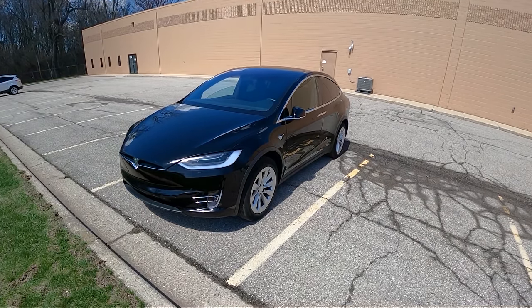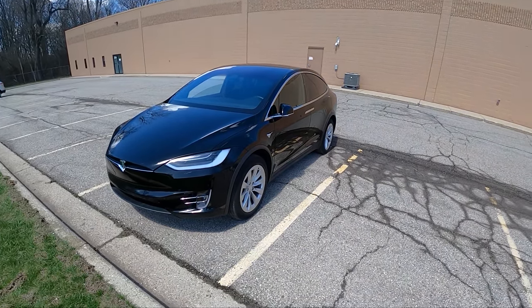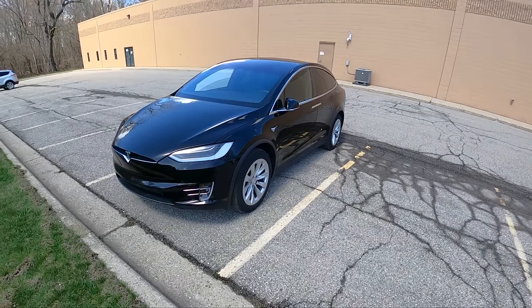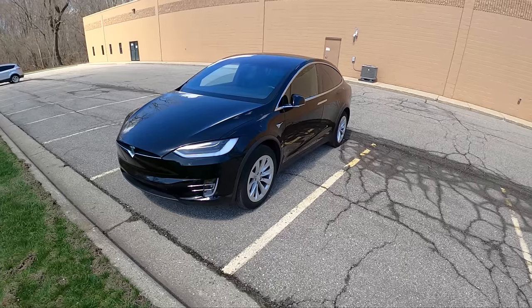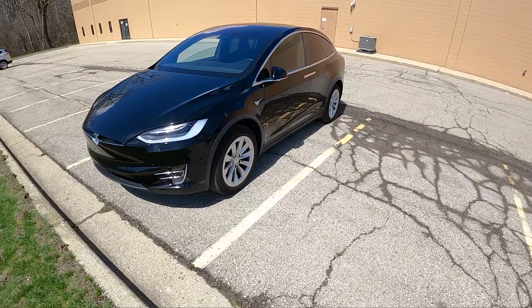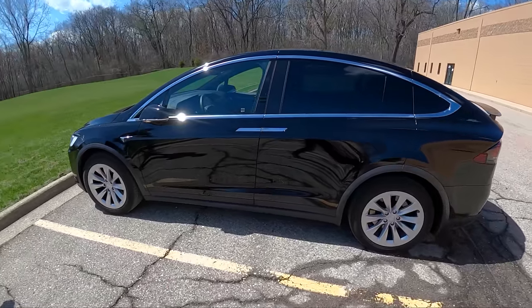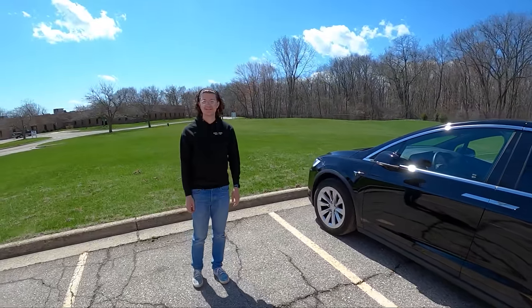Today we're driving a 2019 Tesla Model X. Substitute Topher is joining me today — driving every TikToker's dream car. This is exciting. David Dobrik would approve. This is the standard range, cost about $88,000 brand new. Right now it's probably worth $100,000 easily.